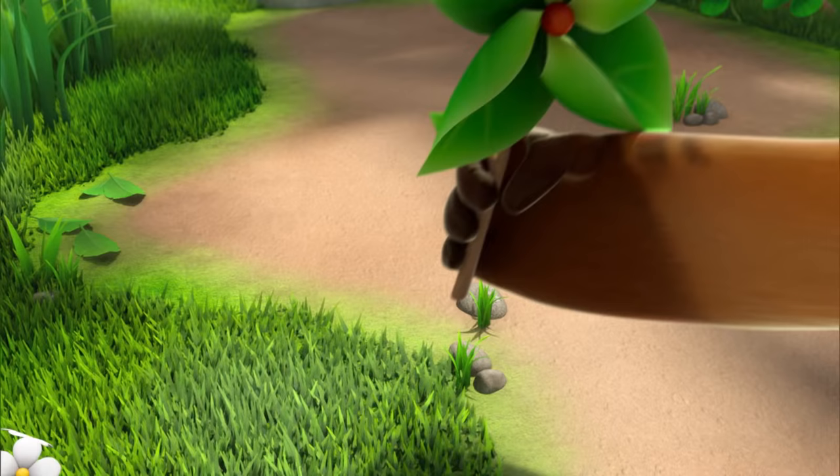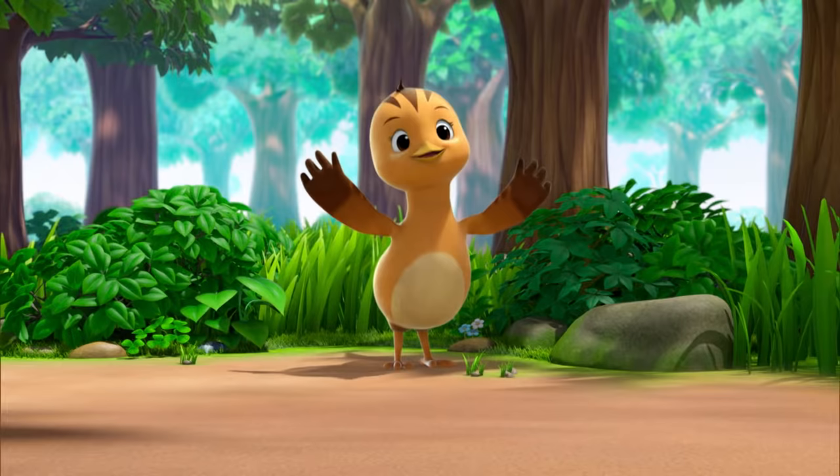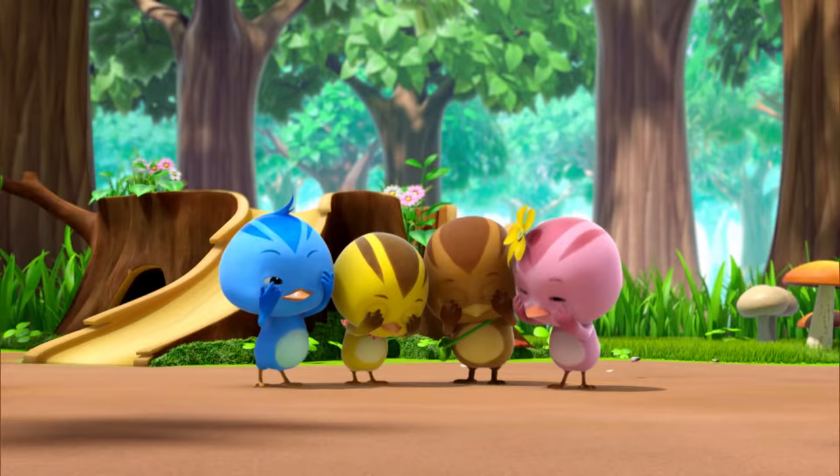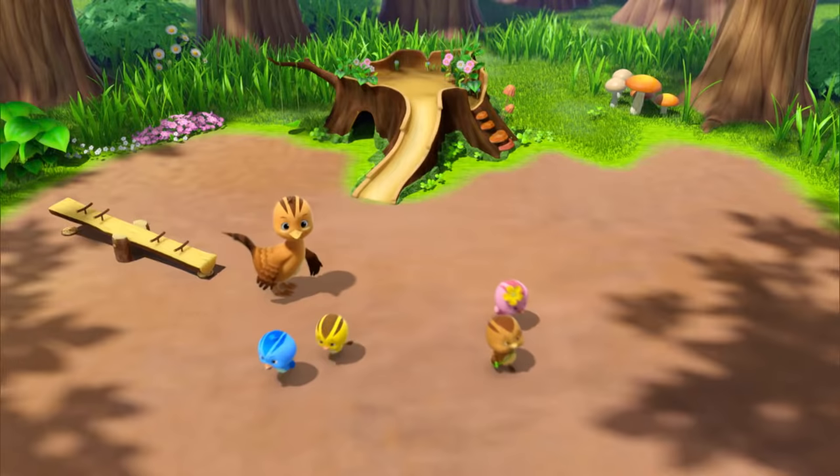Treasure, treasure, so where can we find it? Okay, here looks good. You can now go find the treasure! Yay, let's go!